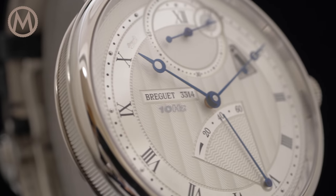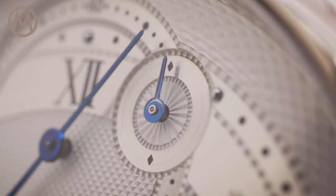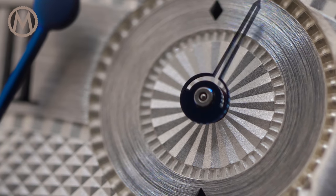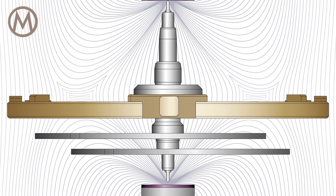The watch's very raison d'être is explicitly stated in its name: chronométrie, the art of precision timekeeping. The 7727 explores uncharted territories with a high-frequency regulator, paradoxically relying on the use of magnetism — usually known as one of the worst enemies of mechanical watches.